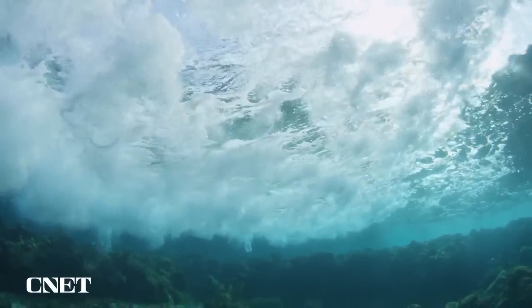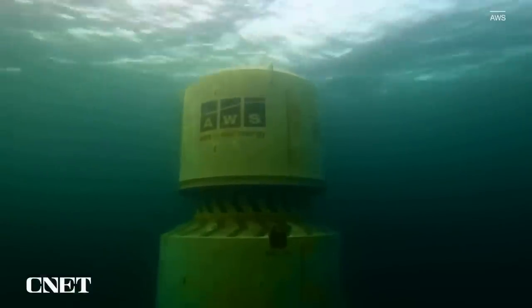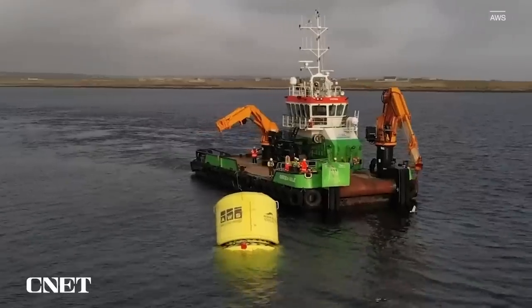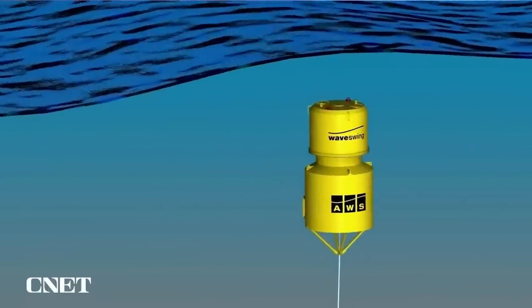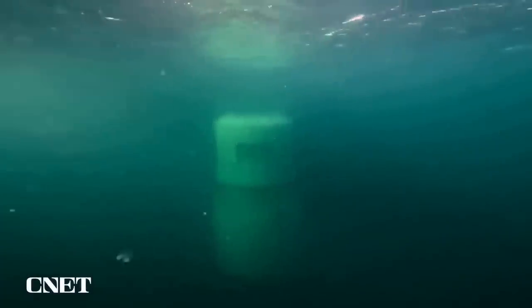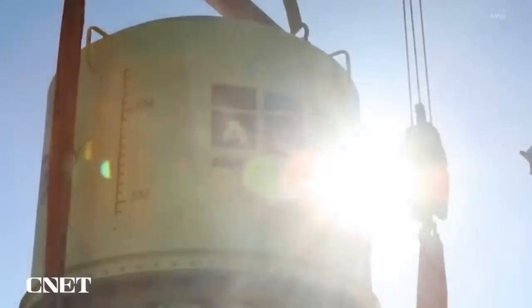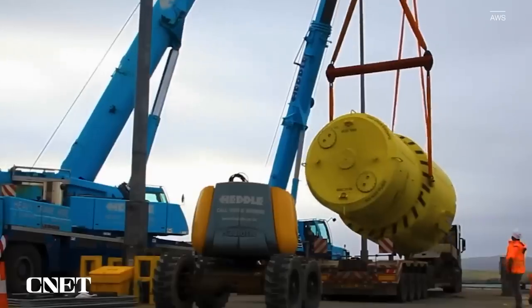Efforts are also underway to harvest wave energy from under the water. A company called AWS Energy has deployed a massive underwater buoy called the Archimedes Wave Swing that sits below the surface and is tethered to the ocean floor. As the waves roll by, the extra pressure created by the wave's crest pushes the floater down, creating an air spring that lifts it back up. A generator then transforms this up and down movement into electricity. AWS Energy is planning for more trials of the Archimedes Wave Swing in 2023.